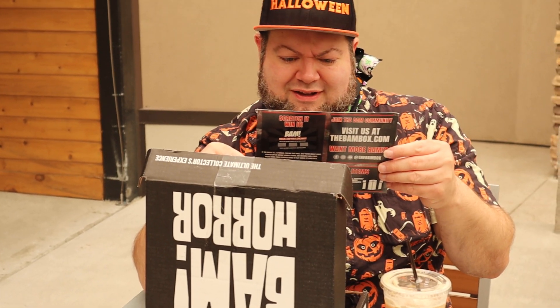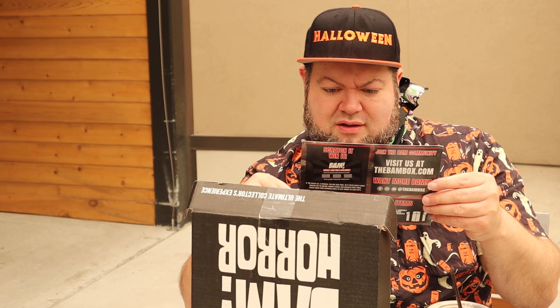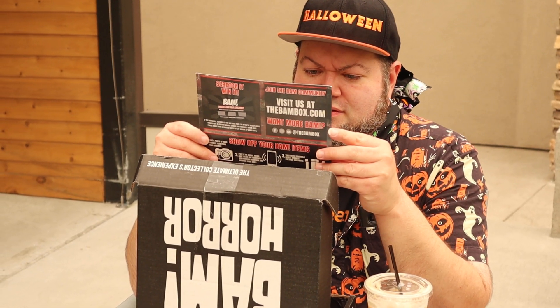So the autograph was from David Naughton — I'm never going to say his name right. The fan art print was 'Scary Stories to Tell in the Dark,' so I was correct on that. The prop replica was from the 1988 cult classic The Kiss. I have not seen that movie, so I don't know. The contents of the box were kind of eh, but the autograph alone definitely made the box worth it.